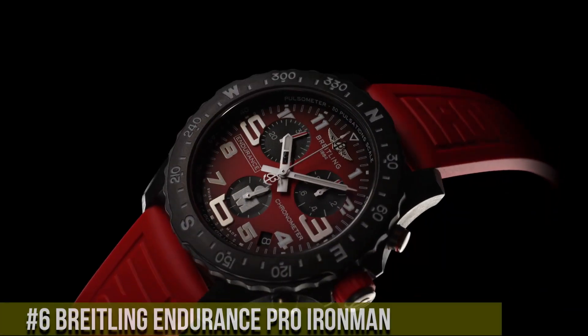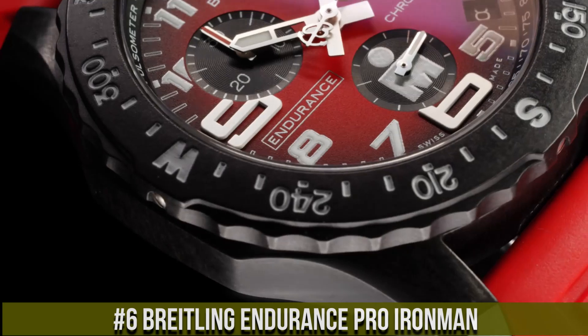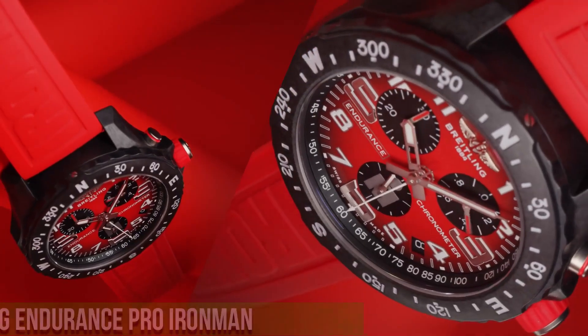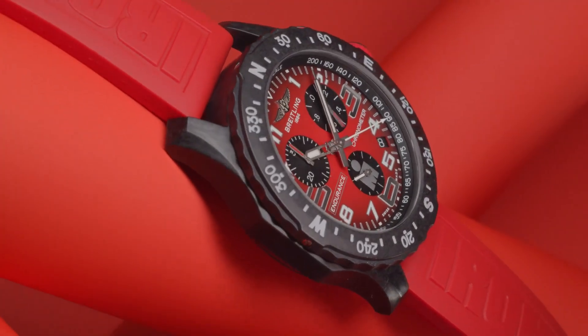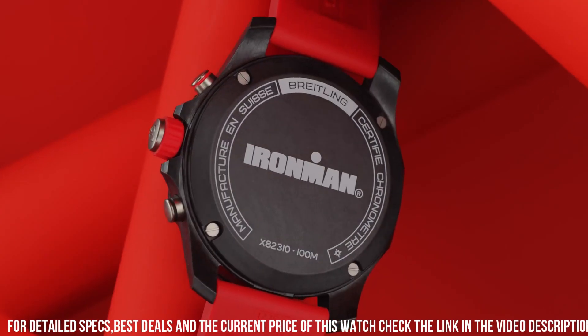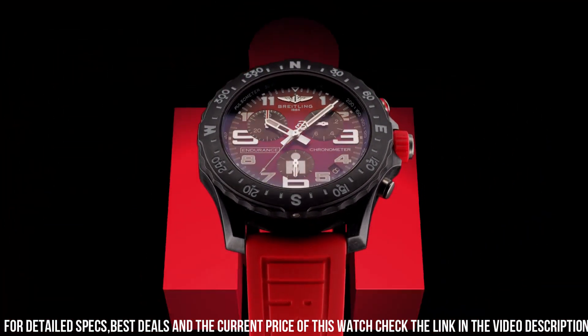Number 6: Breitling Endurance Pro Ironman — a timepiece born from the collaboration of two legendary brands. This watch embodies Breitling's commitment to precision and the spirit of endurance sports. Crafted with meticulous attention, the lightweight case exudes sporty style and high performance. The vibrant dial, with its bold numerals and stopwatch functions, reflects the watch's athletic character.